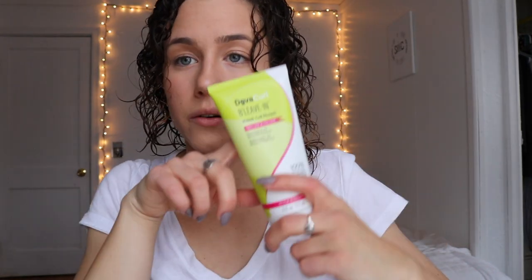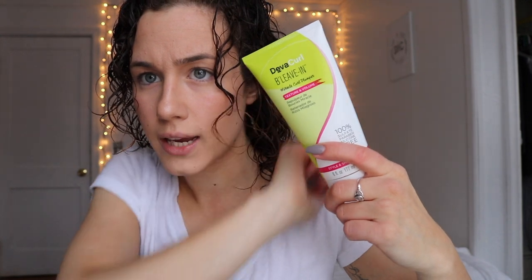Next, we are going to be using DevaCurl B Leave-In. It's a volumizing product — it has the consistency of a gel but it's very watery. I like to actually mix this with my gel and use a little bit of both.